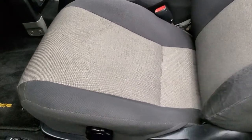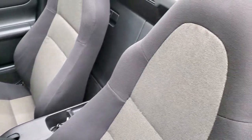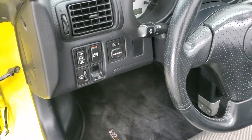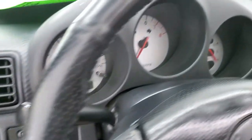Inside you get the black and grey cloth interior. There are no rips or tears on the seats. It does come with the factory MR2 Spyder floor mats. It does have power locks, power windows, and power mirrors.